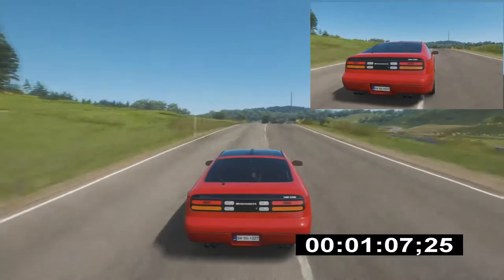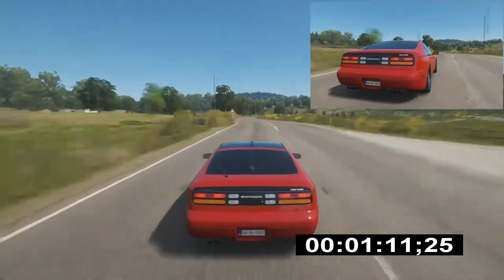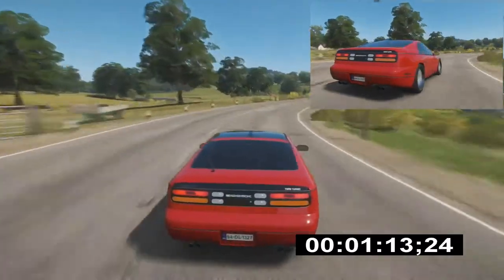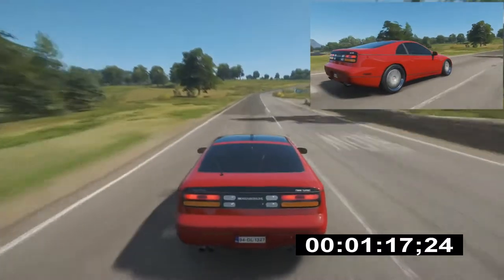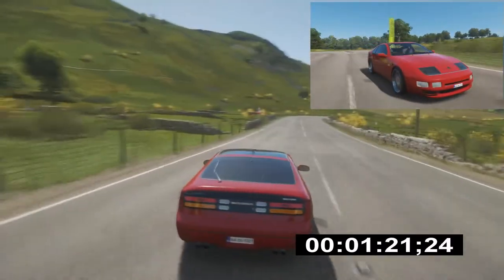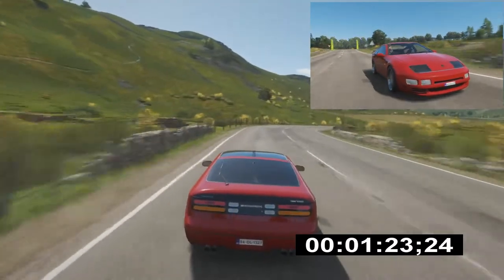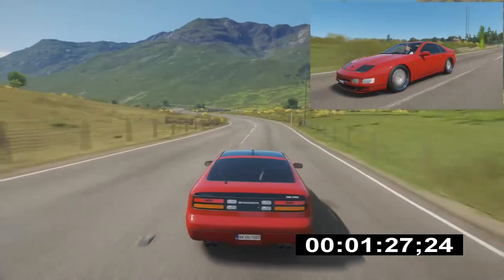We don't know the results yet — we're not at the end of the week. Hopefully she's not too far back. I'm going to find out obviously when I edit the last videos. It is one of my favorite cars, one of my JDM cars.